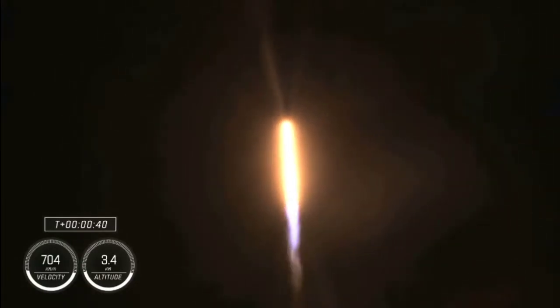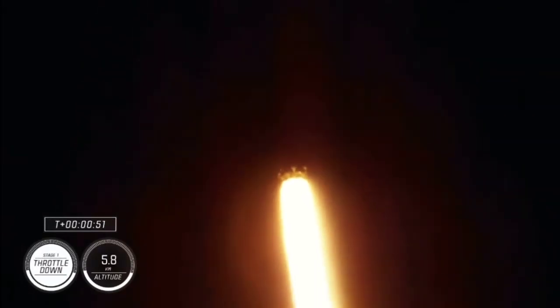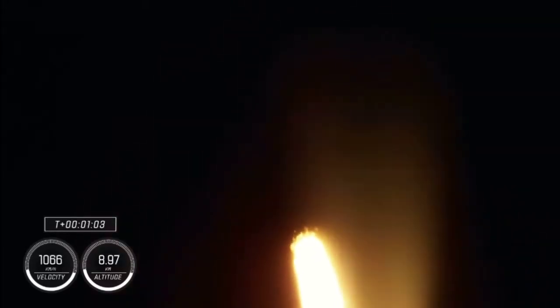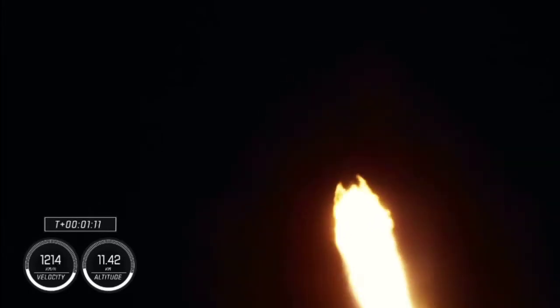Stage 1 is preparing to throttle down. This is in preparation for max Q, which is maximum aerodynamic pressure. Stage 1 throttle down. Power and telemetry continue to be nominal for the vehicle, now traveling at 262 meters per second. Falcon 9 is supersonic, and we will be passing through max Q here shortly — the largest structural load during ascent. Max Q. That Falcon has passed through max Q.